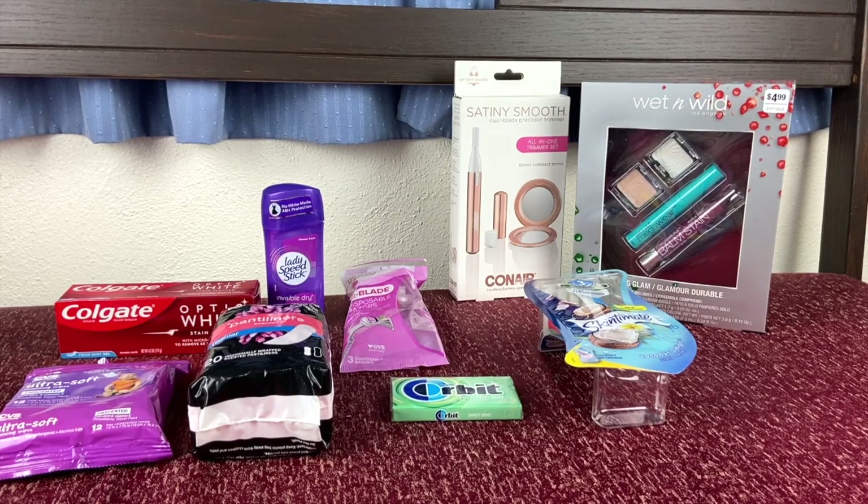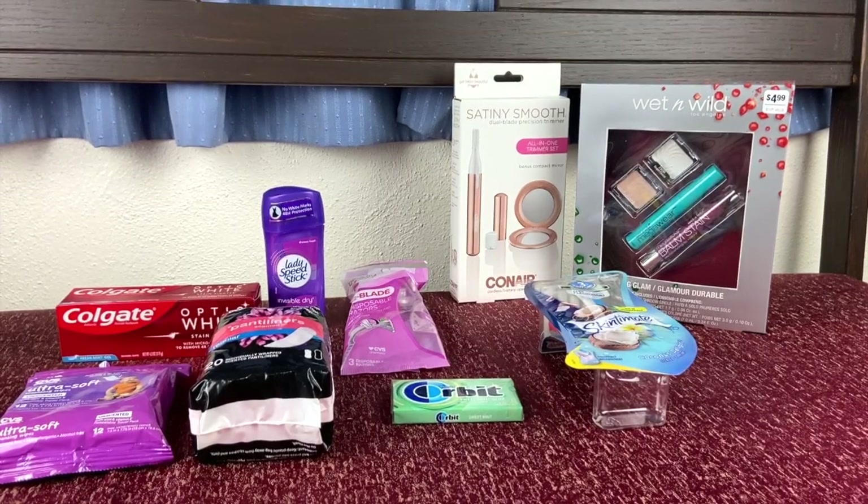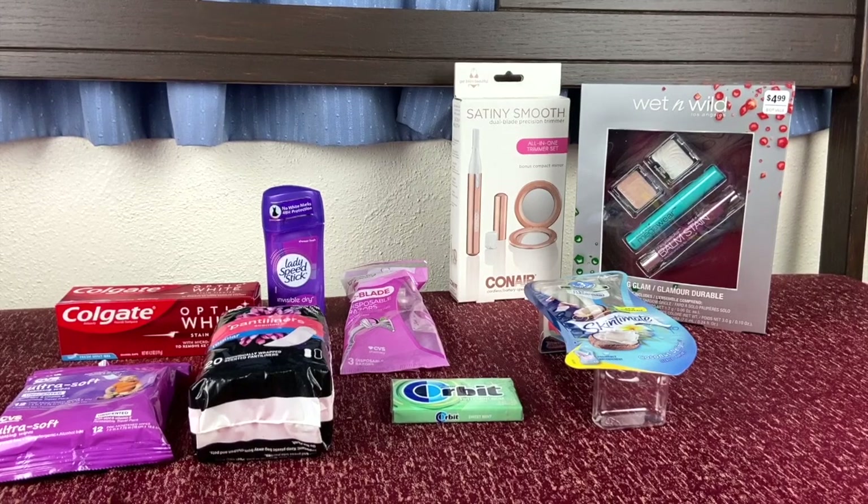For example, this deal is from CVS. We have the Colgate toothpaste, we have the Wet n Wild, and we have the Conair dual blade precision trimmer. So you've got some really awesome stuff that you can go ahead and get for a really awesome price. So let's go ahead and get started.